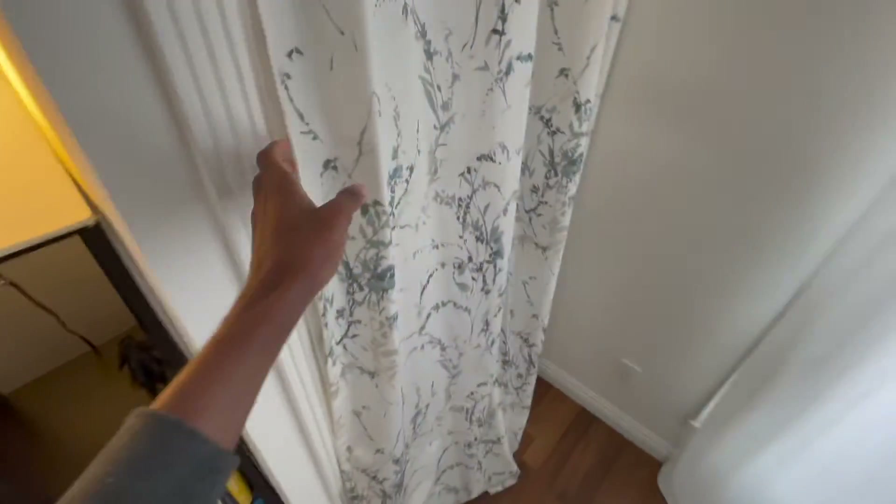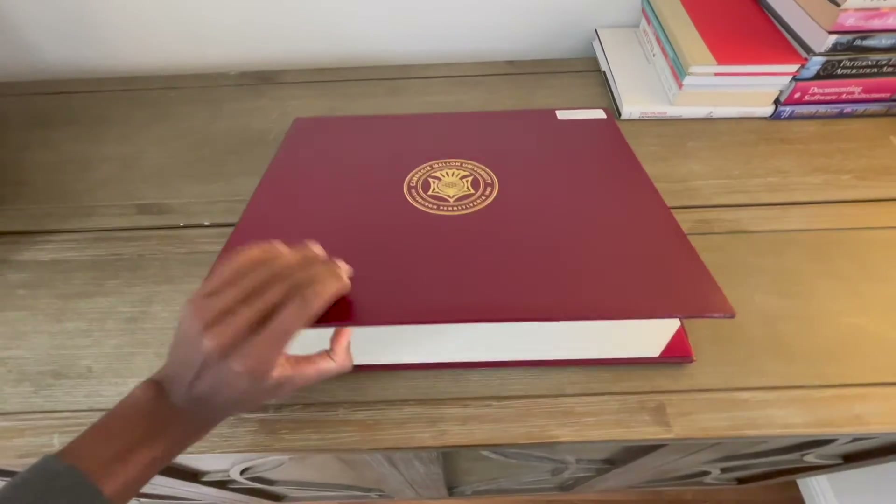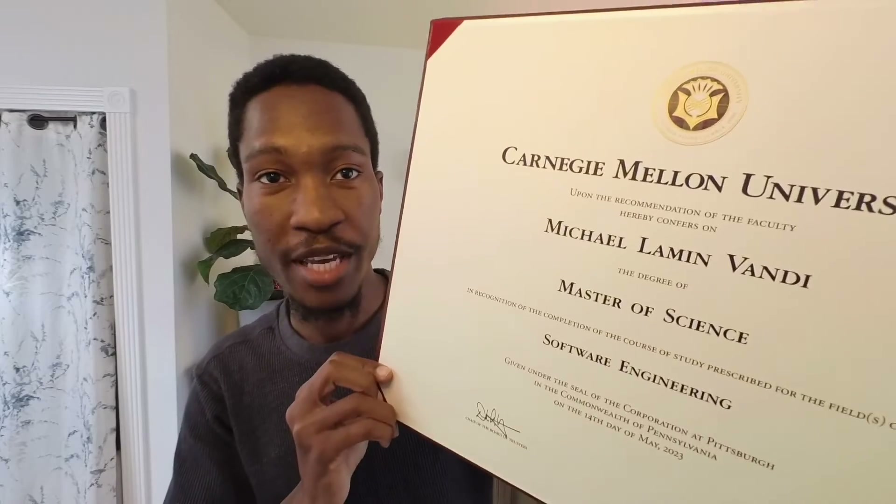So when I graduated, CMU sent me this. It's this huge degree certificate. And believe it or not, this is the second time I'm taking it out of its packaging.